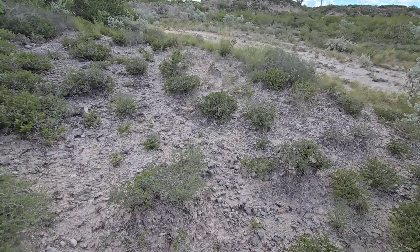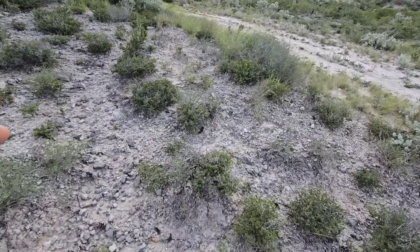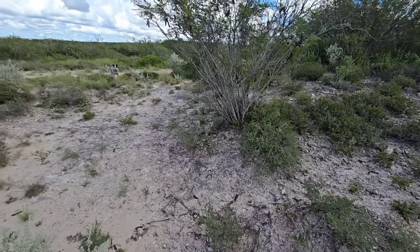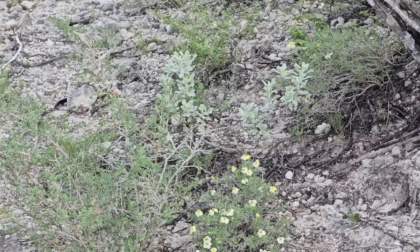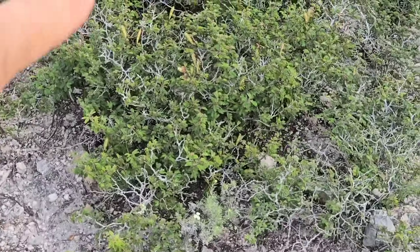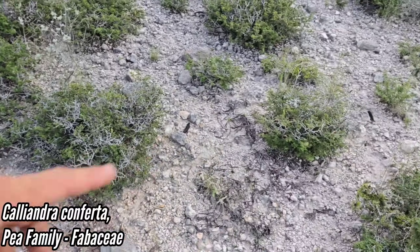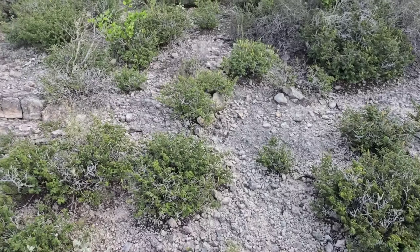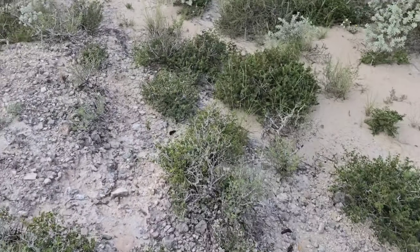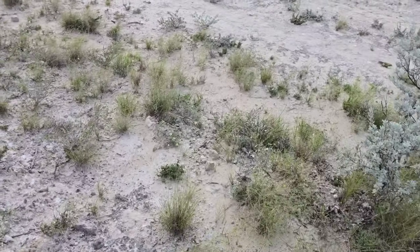Here we are at the caliche deposits. You can see a very unique plant community — a very unique geologic setting, so a very unique cast of species. Zinnia austrotexana is everywhere. We still got the Senegalia berlandieri, the Caliandra conferta right there, which needs to be grown more. Hopefully we're going to find this Paronychia as well — it likes these caliche deposits.